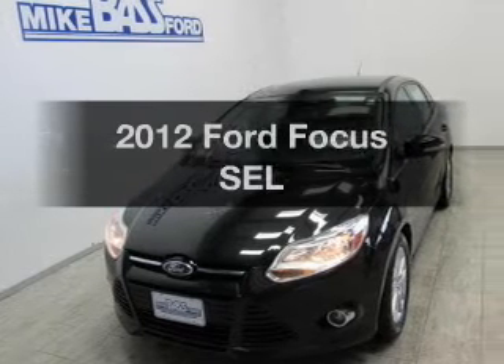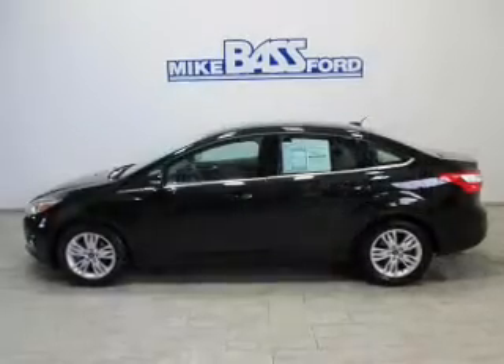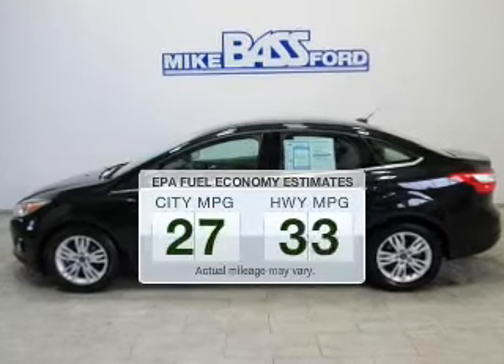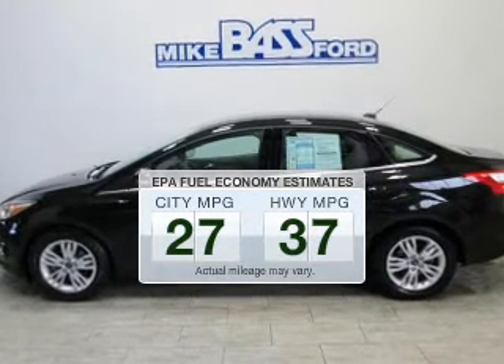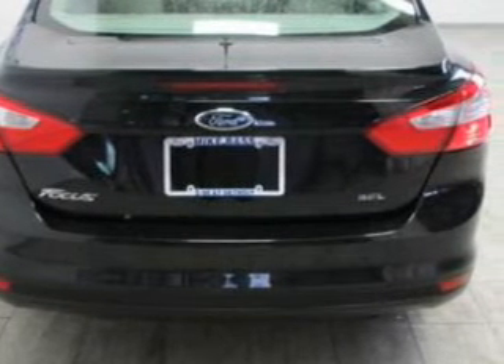Introducing the 2012 Ford Focus. If you're looking for a first-rate auto, this one could be yours today. In the city or on the highway, you'll spend less time at the pump with this fuel-efficient vehicle. The powertrain includes front-wheel drive with an efficient four-cylinder engine.